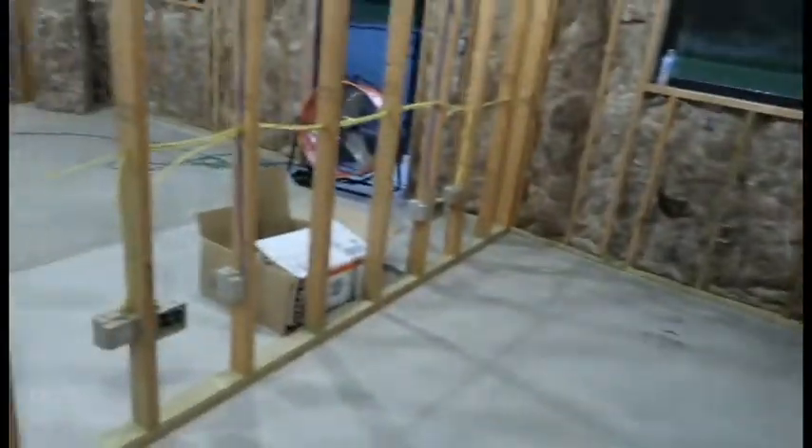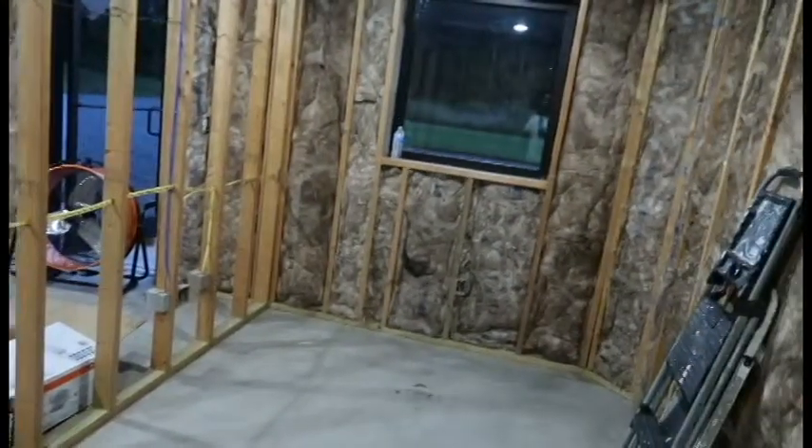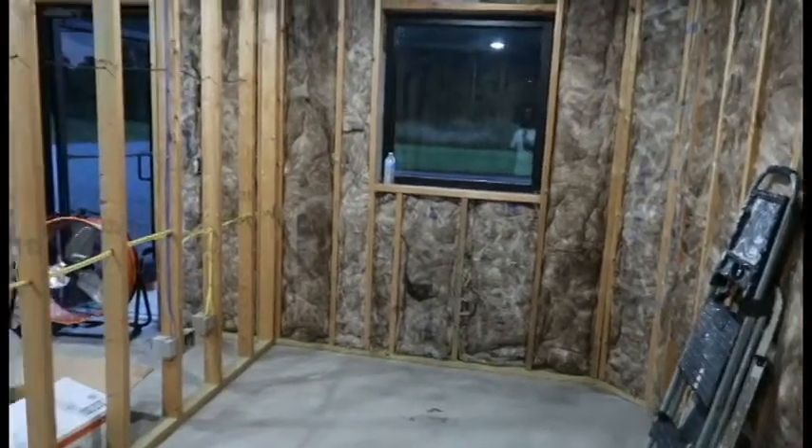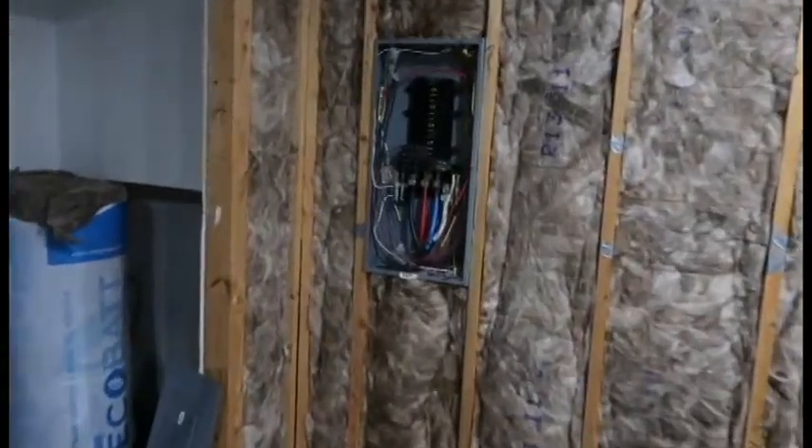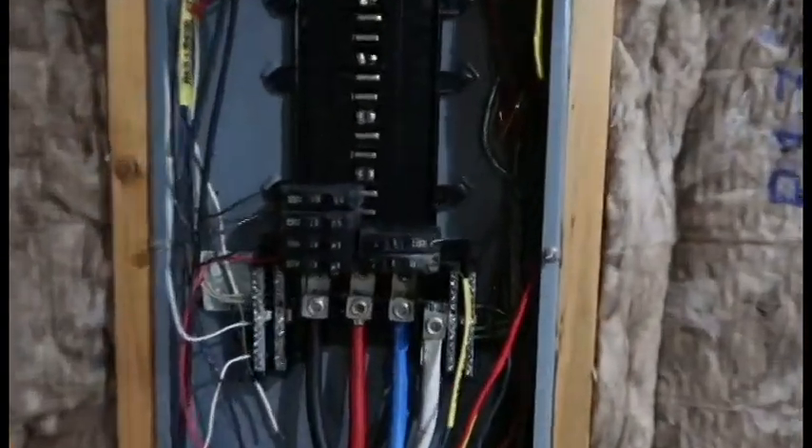In the meantime, tomorrow we're going to rock it — dropping some sheetrock up in here, finishing off something. You can already tell the difference in the acoustics in this room just from adding insulation, which is so much fun. Mad progress today. We've got some electrical stuff happening in the panel — I don't know what any of these things do, but it looks serious.